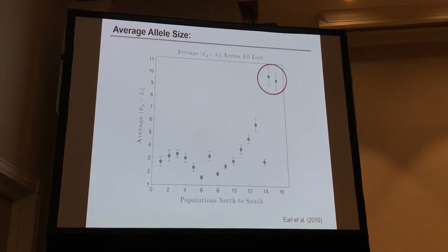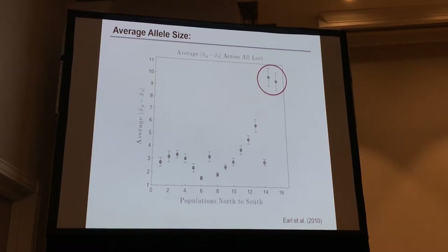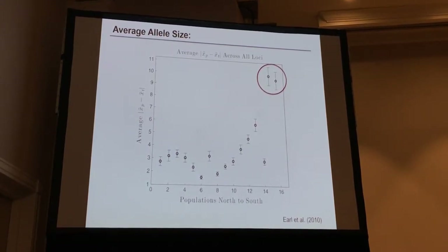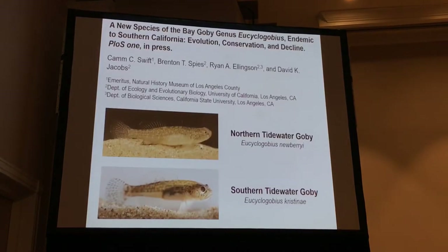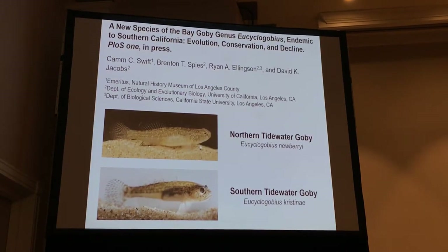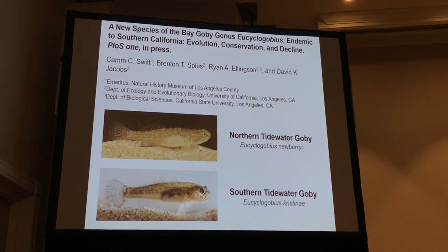It's actually more genetically distinct than any salmonid ESU. It really shows that these isolated lagoonal habitats cause a lot of long-term separation between populations. So we described the new species — it came out last year. Now there is a northern and a southern Tidewater Goby. Very exciting.